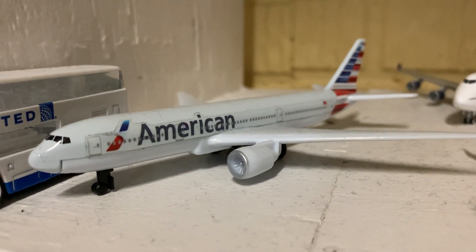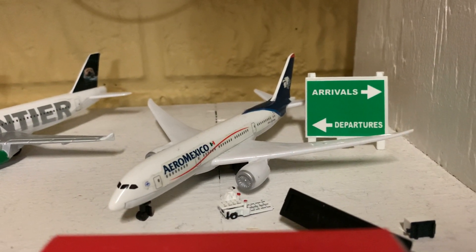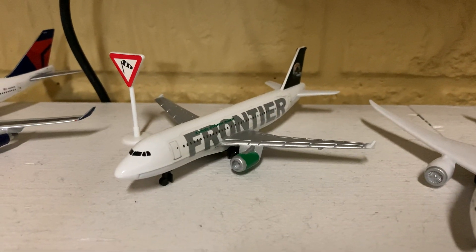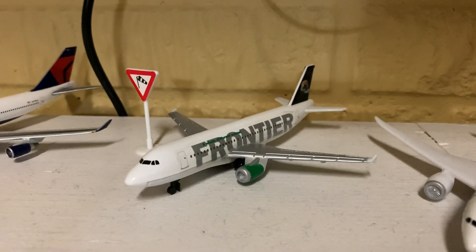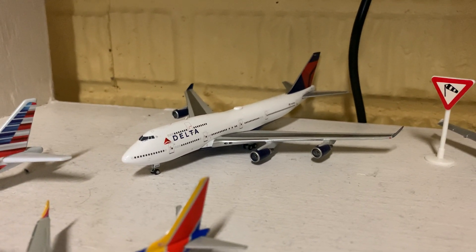And here we have an American 777-300ER. Over here is an Aeromexico 787-8, a Frontier A319 in the Hector the Sea Otter livery, and a Delta 747-400 — one of everyone's favorite planes.